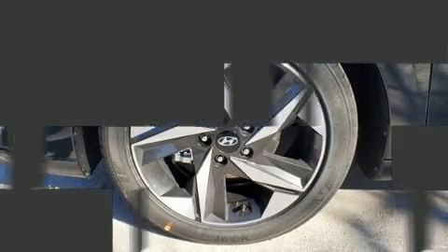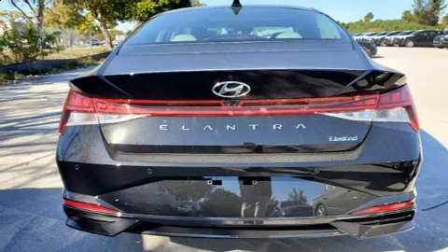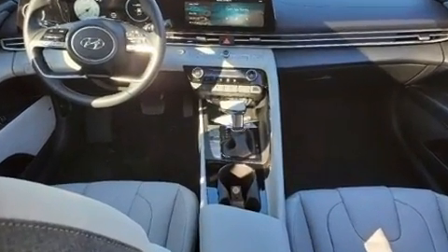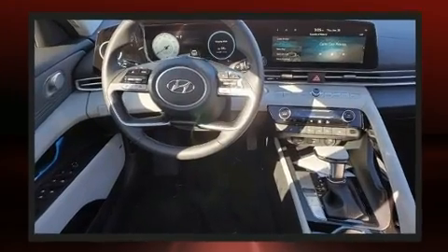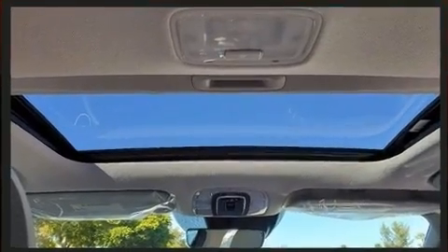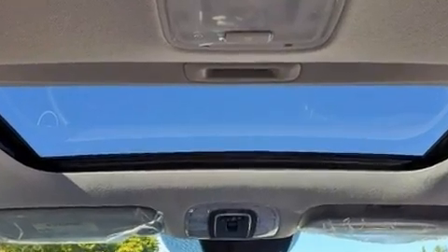Hyundai infused the interior with top shelf amenities, such as delay-off headlights, a built-in garage door transmitter, and more. Features such as automatic climate control and leather upholstery prove that economical transportation does not need to be sparsely equipped.